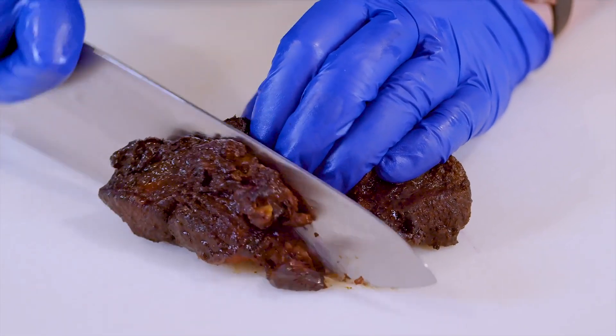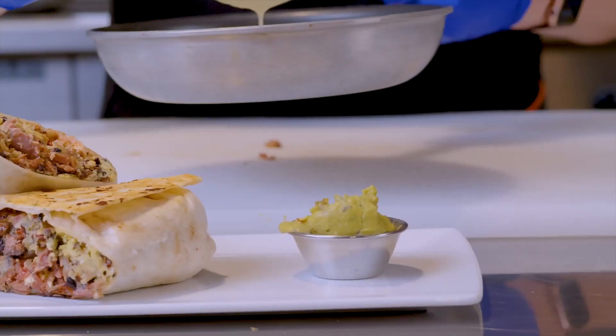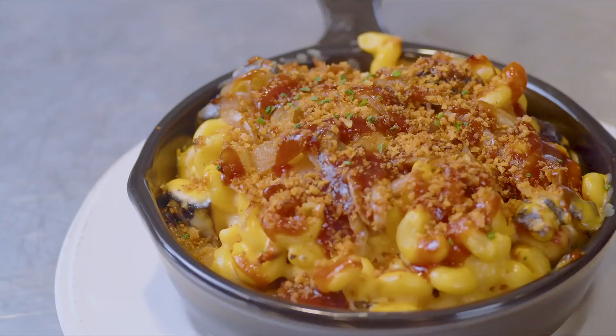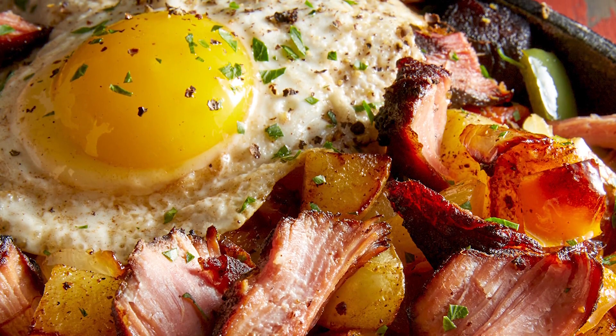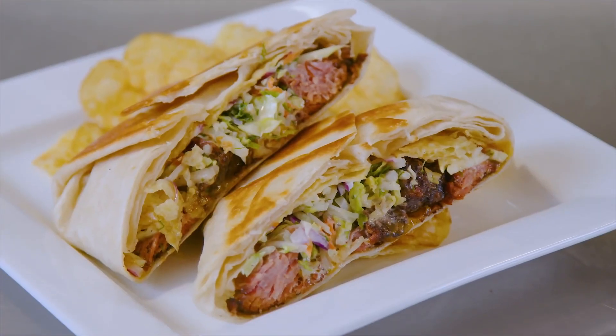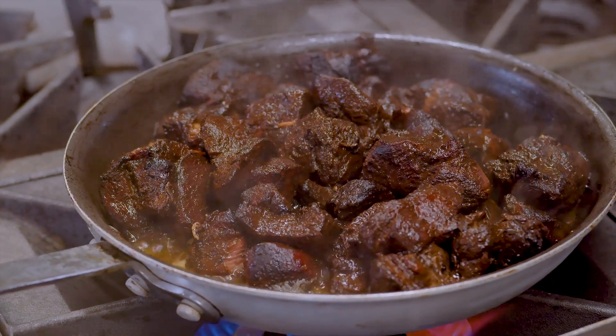We hand cut each piece, marinate them, and add a sweet and savory rub with flavors of black pepper, salt, brown sugar, and soy sauce. A quick sear locks in the color and flavor, followed by two hours of smoking over hickory wood and finished with a sous vide cook.